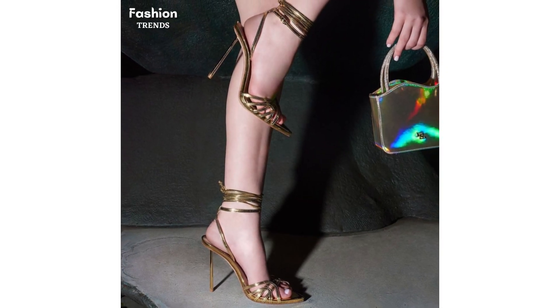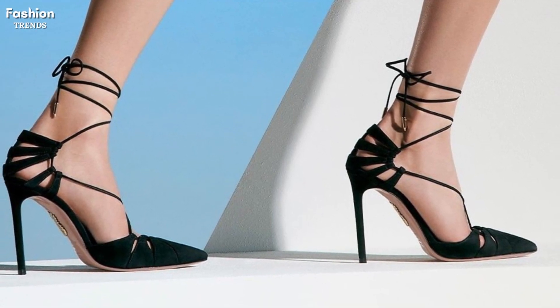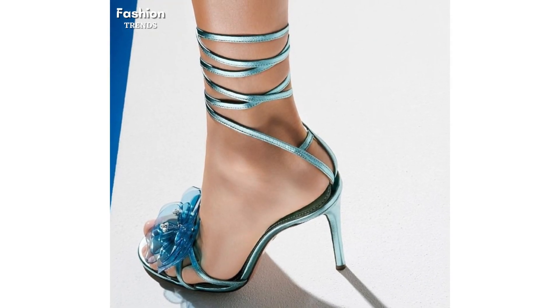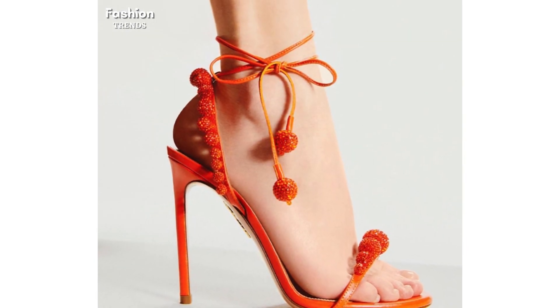Stiletto heels are a classic choice for a reason — they elongate the legs and add a touch of sophistication to any outfit. We are trying to showcase in this video a variety of stiletto heels in different colors and materials, from sleek patent leather to eye-catching metallics.